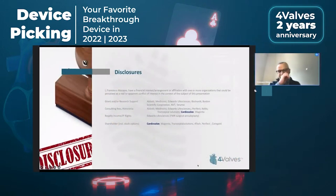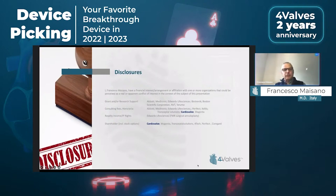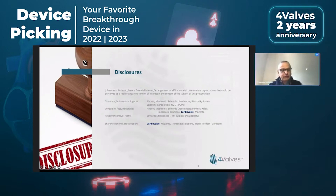This is my disclosure slide. And on the disclosure, you already understand why I talk about one of these devices. To be honest, I don't do it for advertisement. I really do it because I believe in this project and also because I have deep knowledge inside of this project.